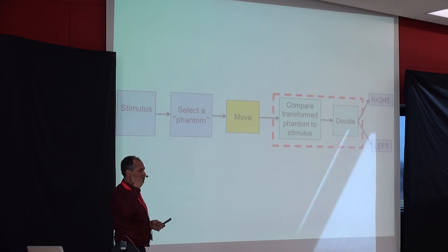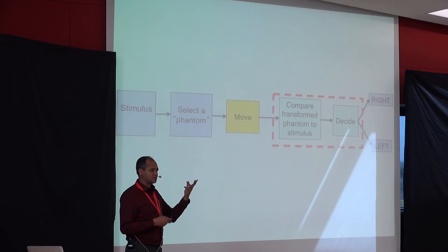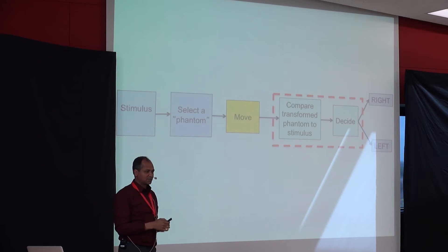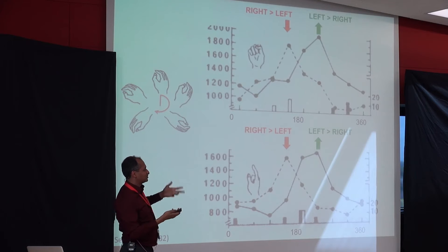It seemed like the problem was solved. Their hypothesis was: we have an internal representation of a hand, and when you see a picture of a hand in a strange position, you imagine moving it until it matches. If it matches, you say 'right'; if not, 'left.' The more you have to move your hand, the more time it takes. That seemed pretty simple — but then things got complicated.